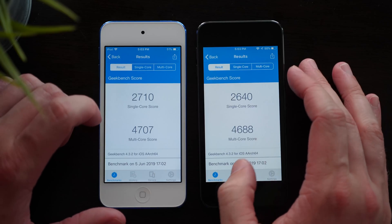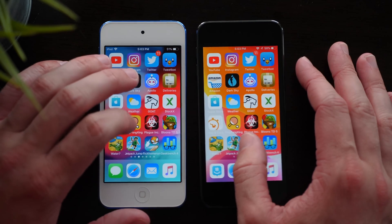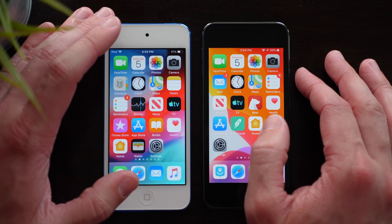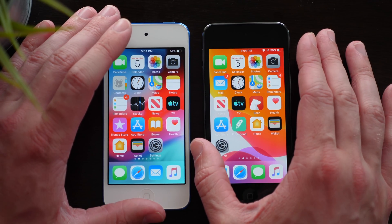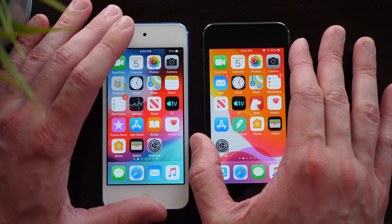Looking at the Geekbench scores, iOS 13 is definitely somewhat significantly slower than iOS 12.3.1 in single and multi-core scores. But again, really no huge difference between either of these. I felt like iOS 13 was a little bit faster, but it looks like it was a bit of a placebo effect — it seems to be about the same as iOS 12. If you enjoyed this video, drop a like down below, and hit subscribe for more. I've been Sam — hope you're doing well, and I'll see you all in my next video.